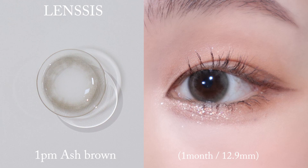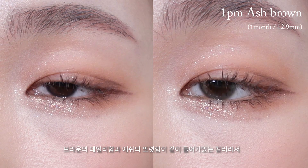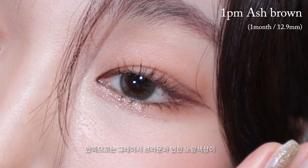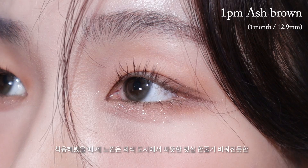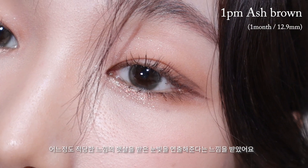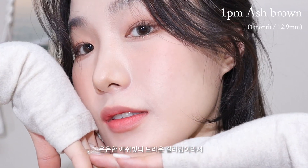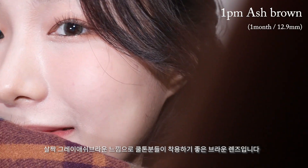애쉬 브라운 렌즈는 한 달 착용 렌즈, 그래픽 직경은 12.9mm의 눈동자와 비슷한 크기의 렌즈예요. 브라운의 데일리함과 애쉬의 또렷함이 같이 들어가 있는 컬러라서 무난하지만 예쁘게 착용할 수 있었어요. 디자인은 연한 그레이빛의 톤온톤 써클링에 안쪽으로는 그레이시 브라운과 연한 노란 색상이 불규칙적으로 그라데이션 되어 있어요. 착용했을 때 회색 도시에서 따뜻한 햇살 한 줄기 비춰진 듯한 느낌이었고, 자연 느낌의 광채가 나서 더 맑은 눈동자로 표현되는 렌즈였습니다. 쿨톤 분들이 착용하기 좋은 브라운 렌즈입니다.